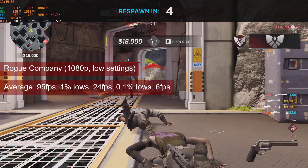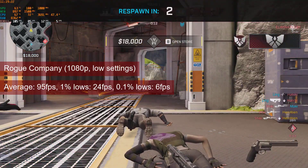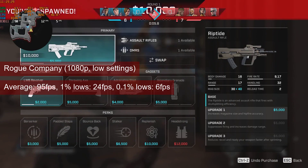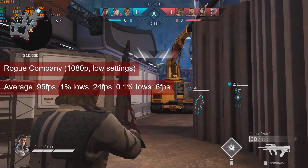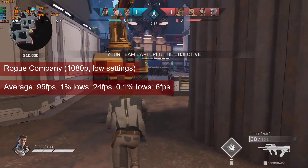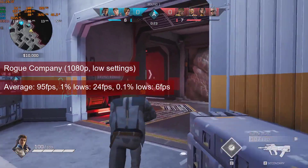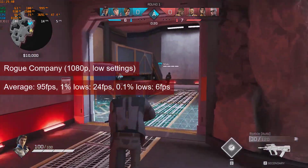Still in the realm of free shooters, we have another game: Rogue Company. With an average of 95fps, the game plays well at 1080p low settings. The 1% lows of almost 24fps may have more to do with the camera switching when getting wiped out, than with in-game stutter.